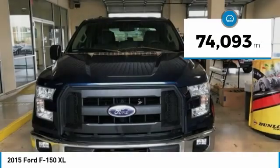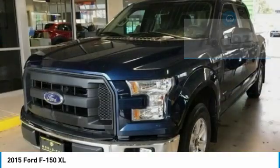This vehicle has less than 75,000 miles. Here are some of this vehicle's great options.